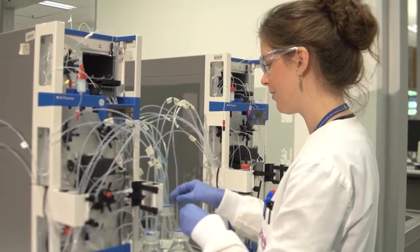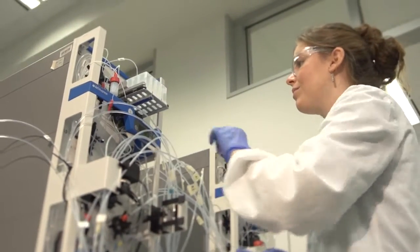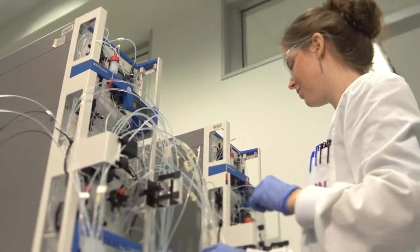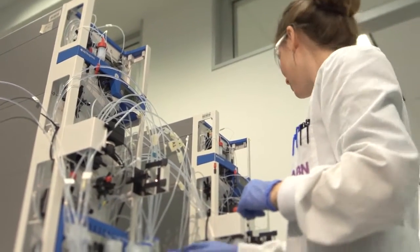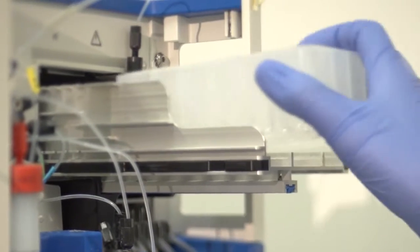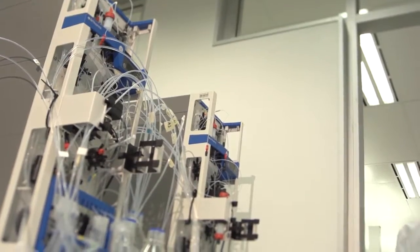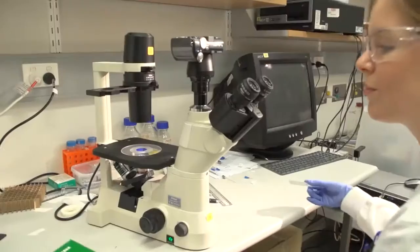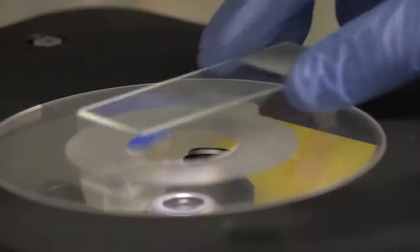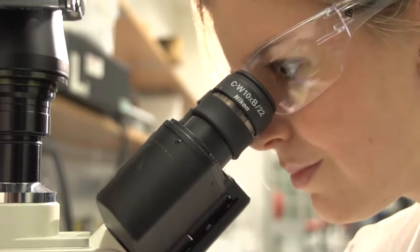We then purify the protein using industry accepted methods for the large scale recovery of biological products. Once we have pure protein we assemble it into a particle inside a chemical reactor using scalable chemical engineering approaches. This particle is called a virus-like particle or VLP. It is not infectious but to your immune system it looks like the real thing. So your immune system learns to fight a real virus by practicing on our VLP first.